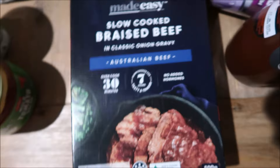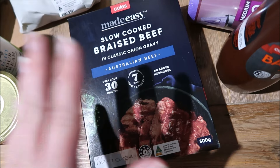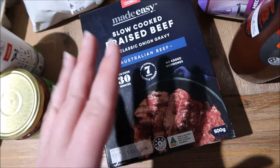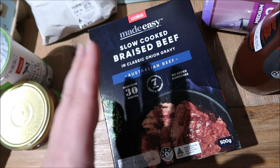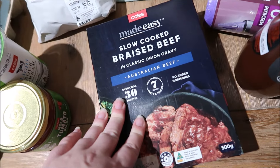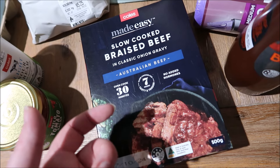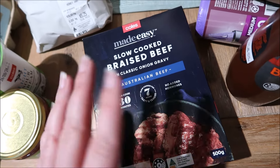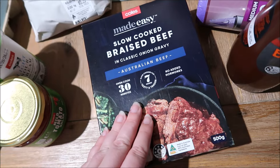I also got this slow-cooked braised beef in classic onion gravy. We've had this before — Joseph and Isabella aren't fans of roast beef, so it's mainly just Johnny and I that have it. It's around $13 to $14, but it's good on a night where you're running short on time. This is what I'm putting into the rolls for Johnny and I for dinner — the kids are having other things in their rolls. I also got bonus points on Flybuys — 850 points for any of these Made Easy meals — so it's a great quick go-to, and you can put it in the freezer as well.